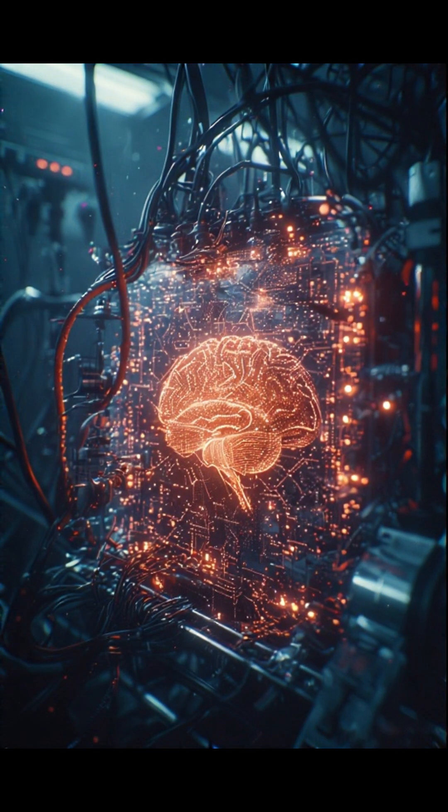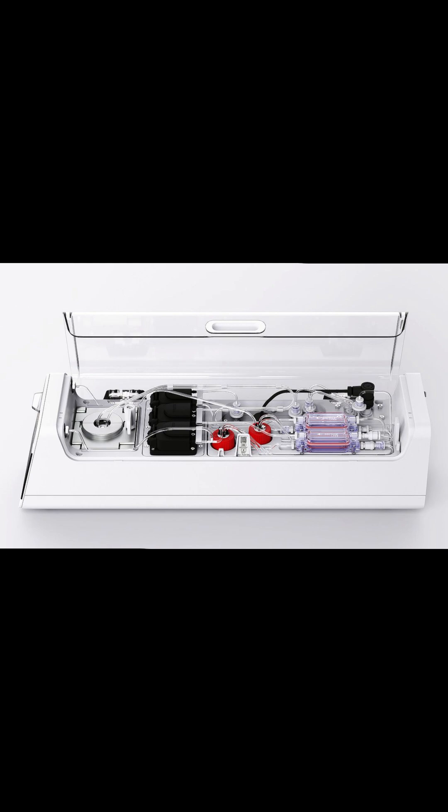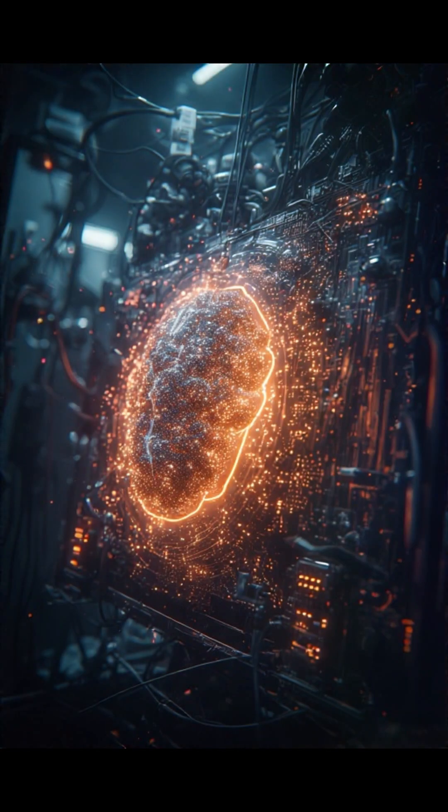Human brain cells on a chip? Yep, this is real, and it's already on the market. Introducing the CL1, the world's first commercial biocomputer, created by Australian startup Cortical Labs.